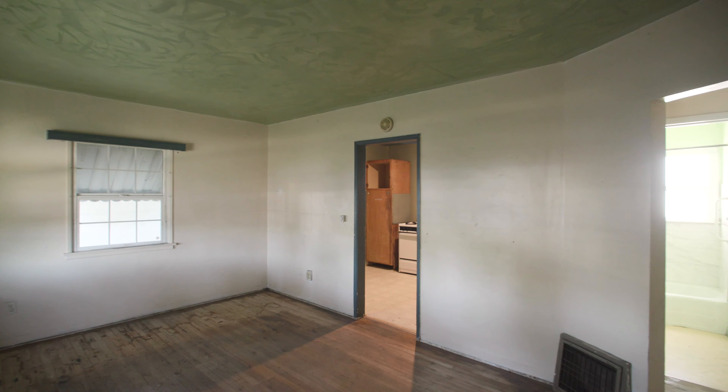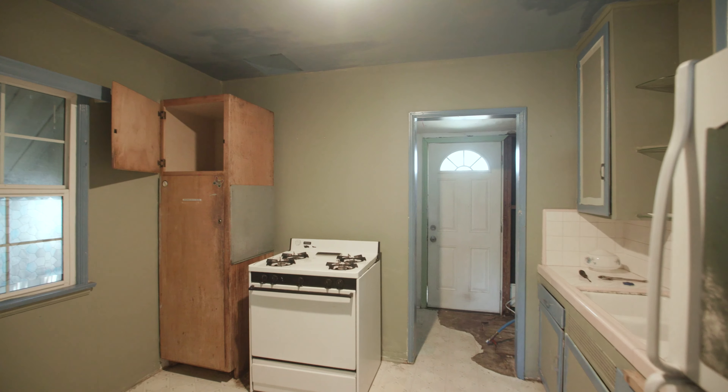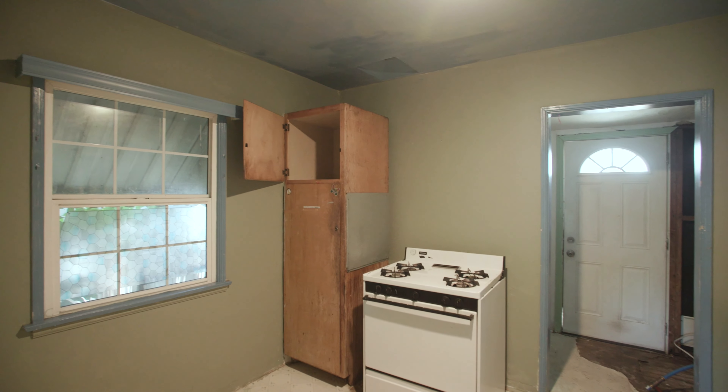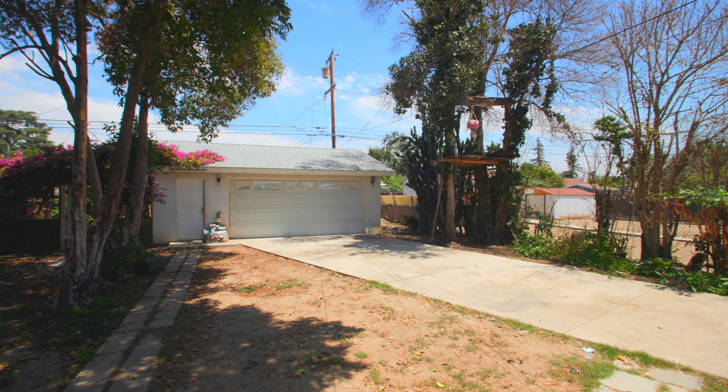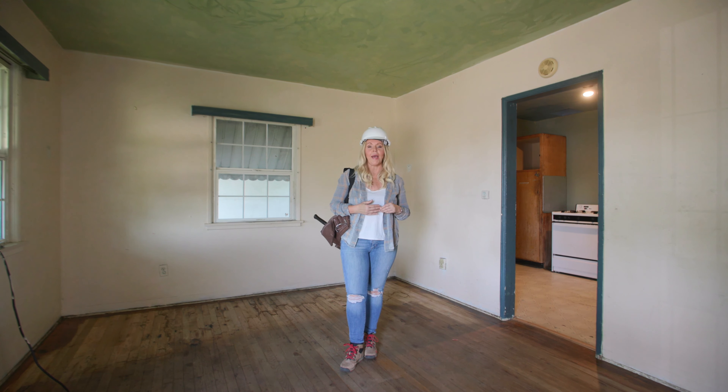This home is a two-bedroom, one bath at 695 square feet. The original hardwood floors are still in the home — I think they could be refinished. It's got a great two-car garage in the back that was built 14 years ago, and it also has a great backyard.